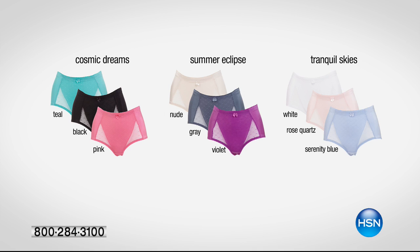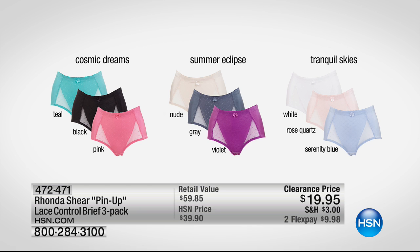We only have about 24 minutes left together but the fashion clearance continues. These have been incredibly popular today. Summer Eclipse is down to the final 1,500. Cosmic Dreams is the one to order if you want black. Tranquil Skies is the one to order if you want a pair with white in it. Almost 8,000 gone today.